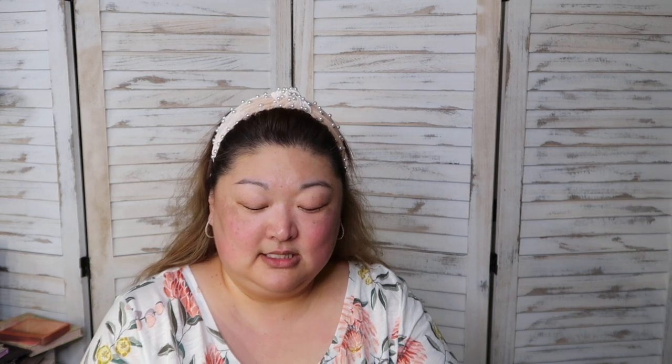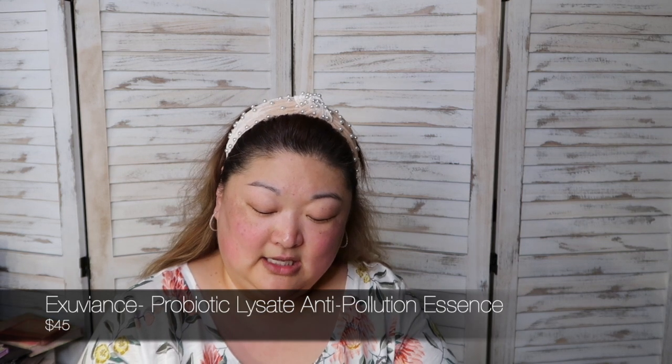The second step is this essence. If you're not familiar with an essence, it is not a toner. I had to do a little bit of research because I've only recently added this to my skincare routine — I'd say within the last year or two. I wasn't sure what it was or what it did. Essence is not a toner. If you do use a toner, which I do not, you would use the toner before the essence.